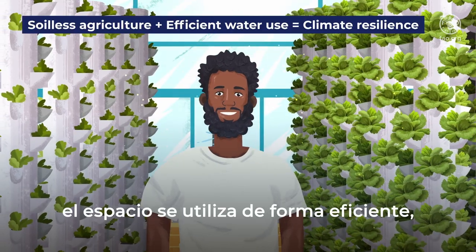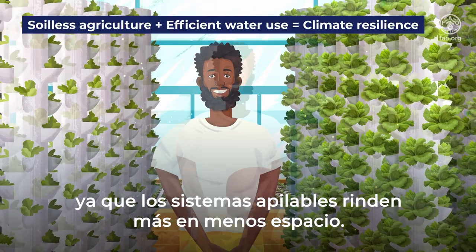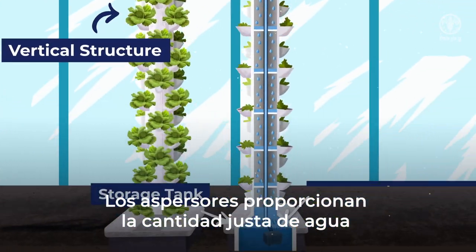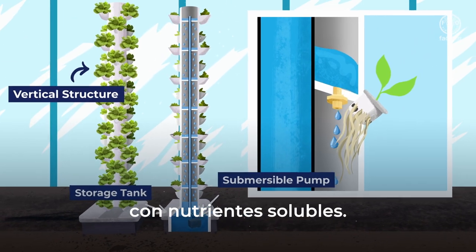In vertical aeroponics, there is efficient space usage as stackable systems yield more in less space. Misters provide just the right amount of water with soluble nutrients.